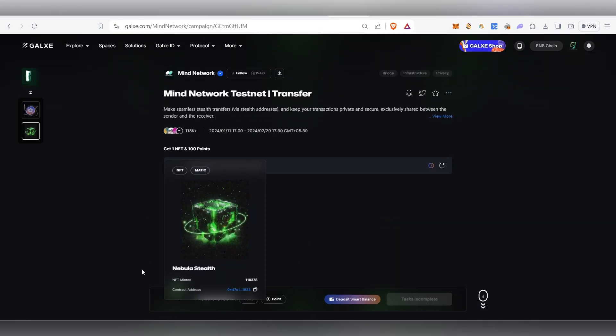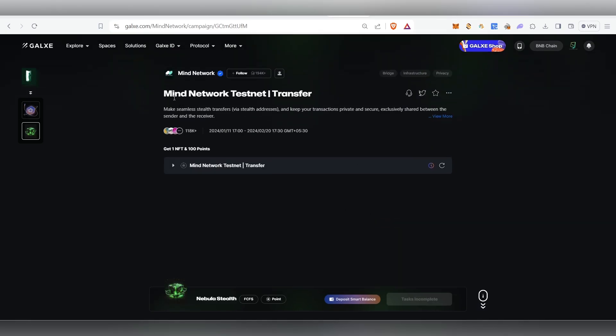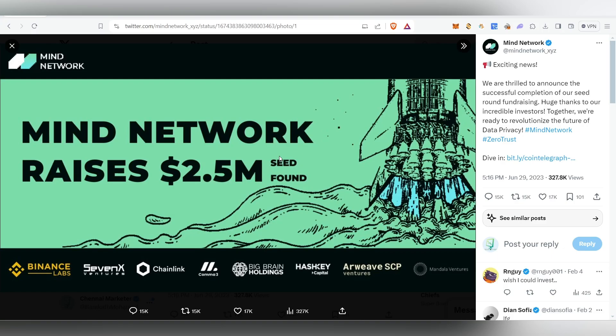This particular project raised $2.5 million in the seed round and Binance Labs has invested in this project, so that's the major reason I'm making a video about this one. We are not going to spend any of our money — it's on the testnet only.